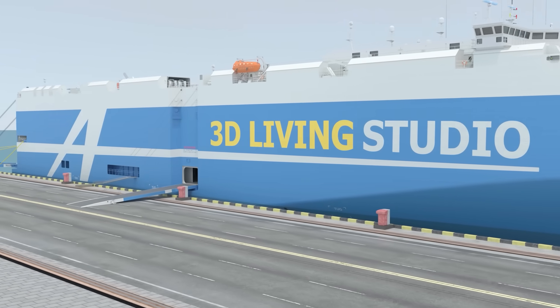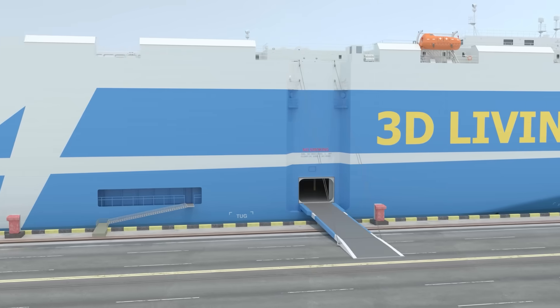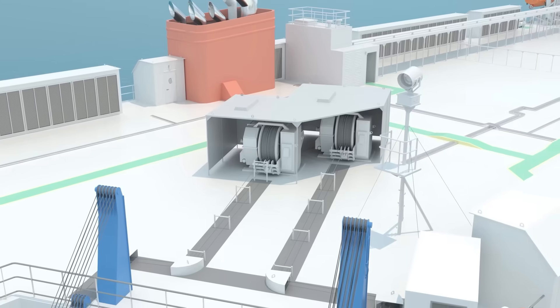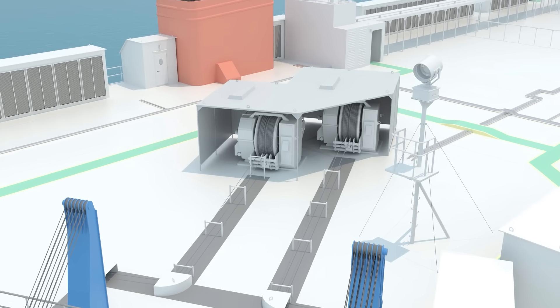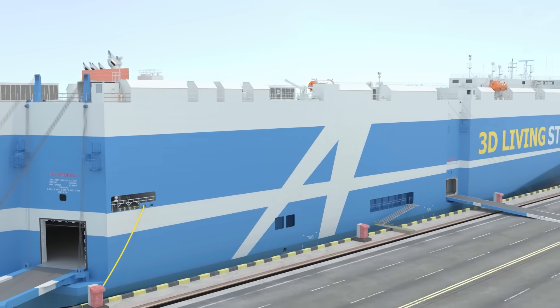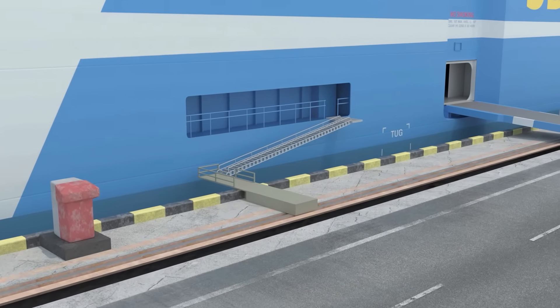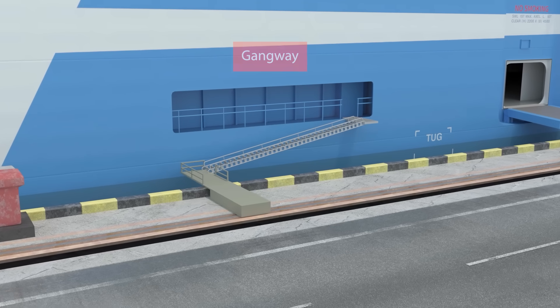The ship is equipped with two loading ramps, one at the side and another at the stern. The stern ramp is mostly used. These ramps are operated using winches and cables, and during the voyage they are closed. There are two gangways, one on each side of the ship, providing safe access for the crew, passengers and visitors to board or disembark.